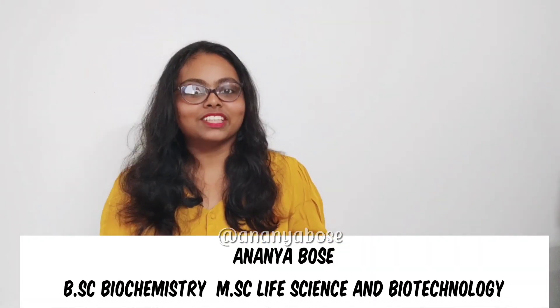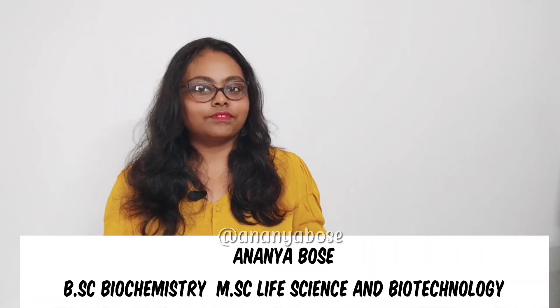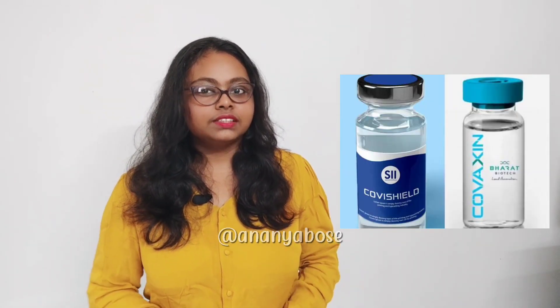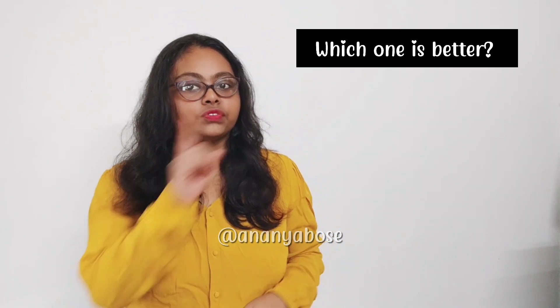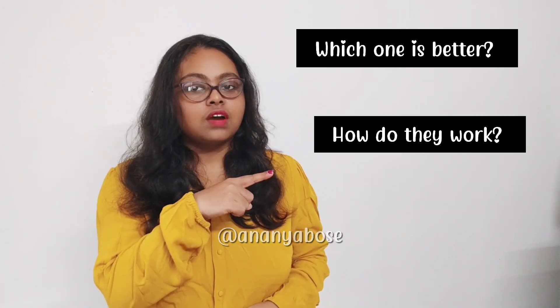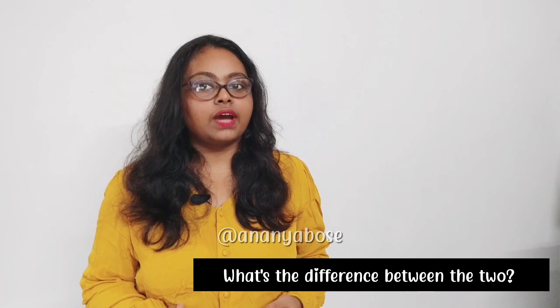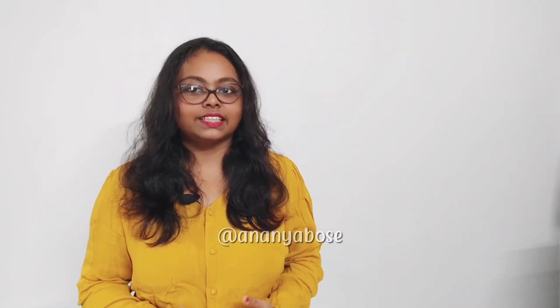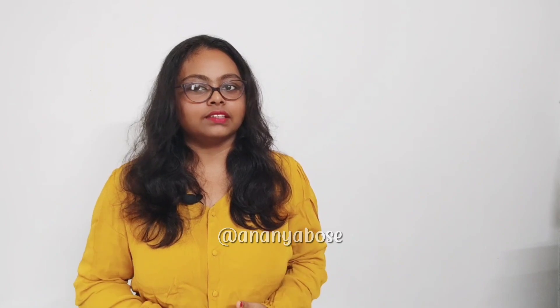Hey guys, I'm Ananya. Welcome back to my channel. Most of you guys are confused about the vaccines that are being distributed in India, especially Covaxin and Covishield. Some questions arise like which one is better, how do they work, what's the difference between the two, and which one should you take? In this video, I will try to answer these and explain it in a very simple manner.